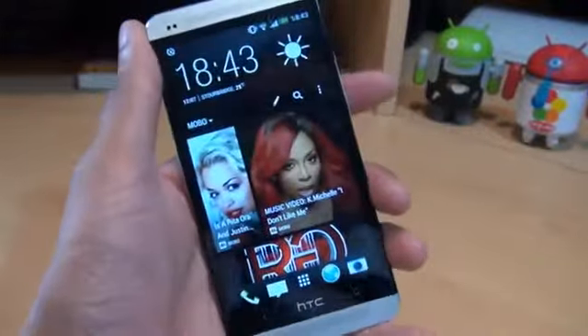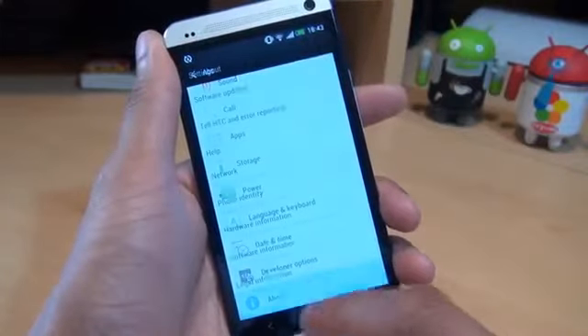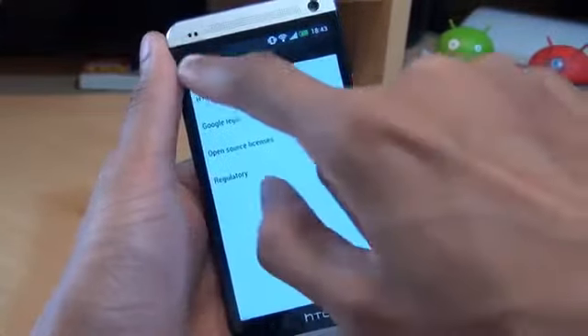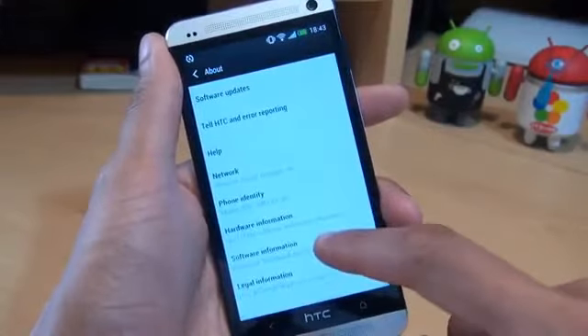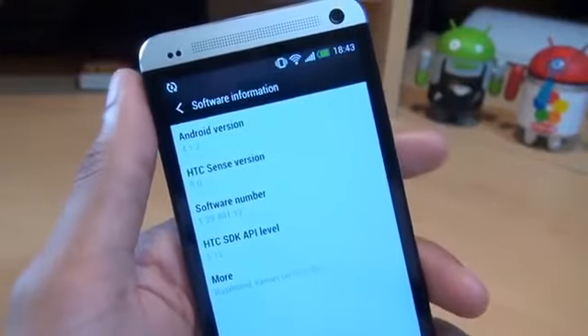It's Inamka4 here with the HTC One. Now when HTC first released this device, it shipped with Android 4.1.1. But they did advise an update would soon be available for Android 4.2.2 Jellybean. And as you can see here, I'm rocking Android version 4.1.2.